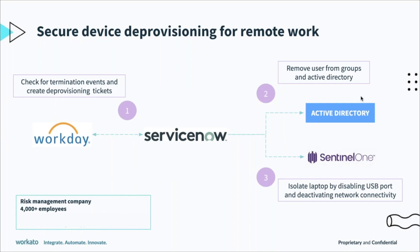So on the termination date, you remove the access, you remove the user and the groups, and you move the user from various groups in Active Directory.